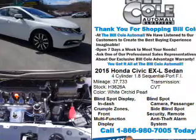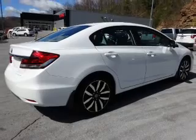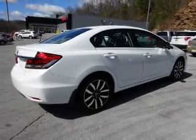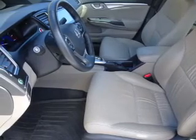The features include a power sunroof, electric trunk, blind spot sensors, alloy rims, an alarm system, keyless entry, independent suspension, brake assist, traction control, and stability control.